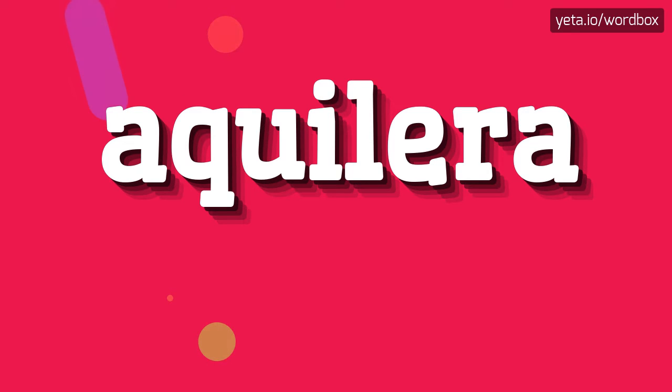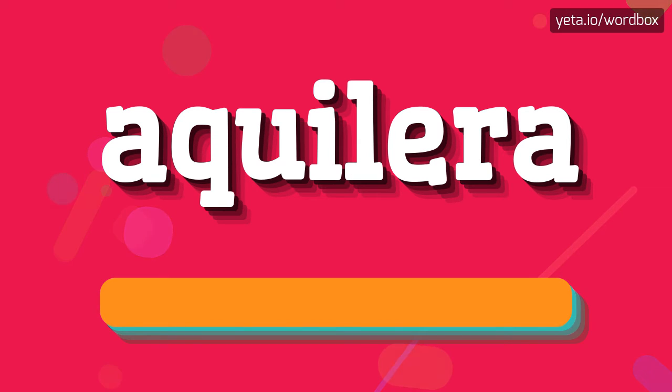Hello everyone. Greetings on this video. In this video I would like to present how to pronounce this word. So to begin, you can just say: